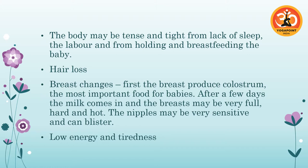Looking at changes in the breasts: first, the breast produces colostrum — that sticky golden fluid which is really important for babies. The colostrum is there for the first couple of days, and then the milk comes in. When the milk comes in, she's going to have very full breasts — much larger than normal, full and hard, and they can be quite hot as well.